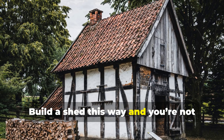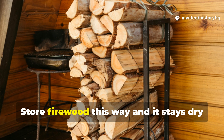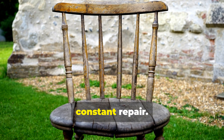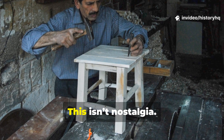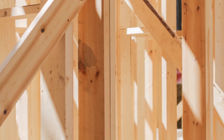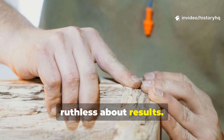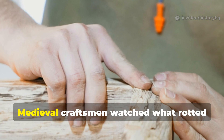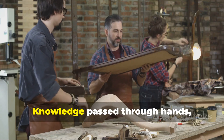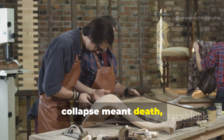Build a shed this way and you're not making a weekend project — you're making something your grandchildren could still be using. Store firewood this way and it stays dry for years. Furniture treated this way doesn't need constant repair. This isn't nostalgia. It's applied historical engineering. Medieval builders weren't mystical — they were observant and ruthless about results. Nothing here relied on superstition. Medieval craftsmen watched what rotted and what didn't, they adjusted, they remembered. Knowledge passed through hands, not books. Failures weren't tolerated because collapse meant death, not inconvenience.